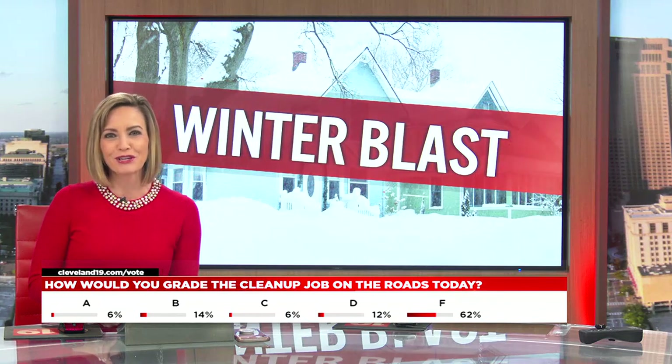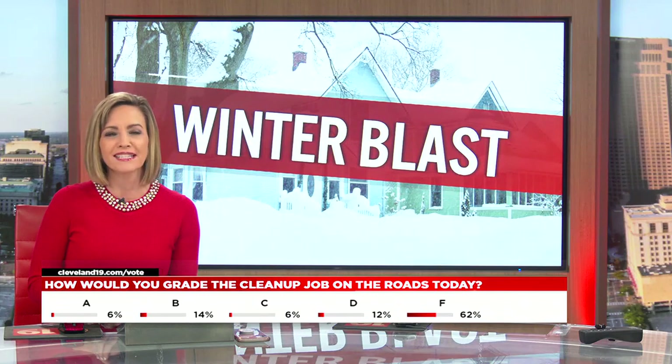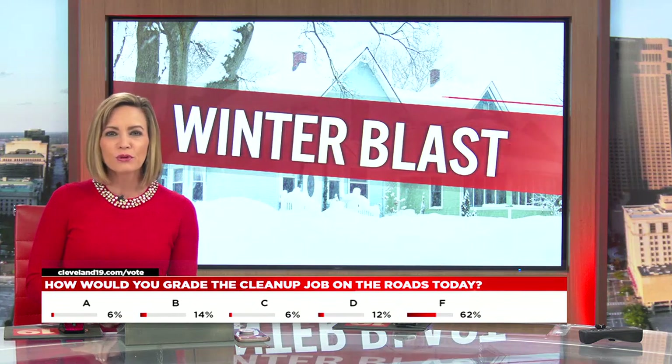Kerry, go inside and get warm. As we know, the east side usually sees more snow when it comes to lake effect, and that was certainly the case today. Our Brittany Weir is live in Mayfield Heights. So Brittany, how are the roads looking out there? They look pretty clear, at least behind you.